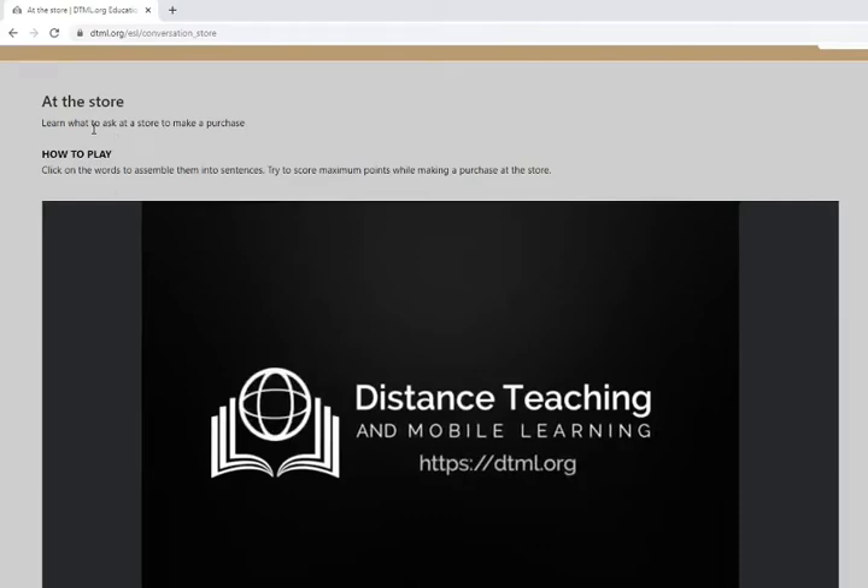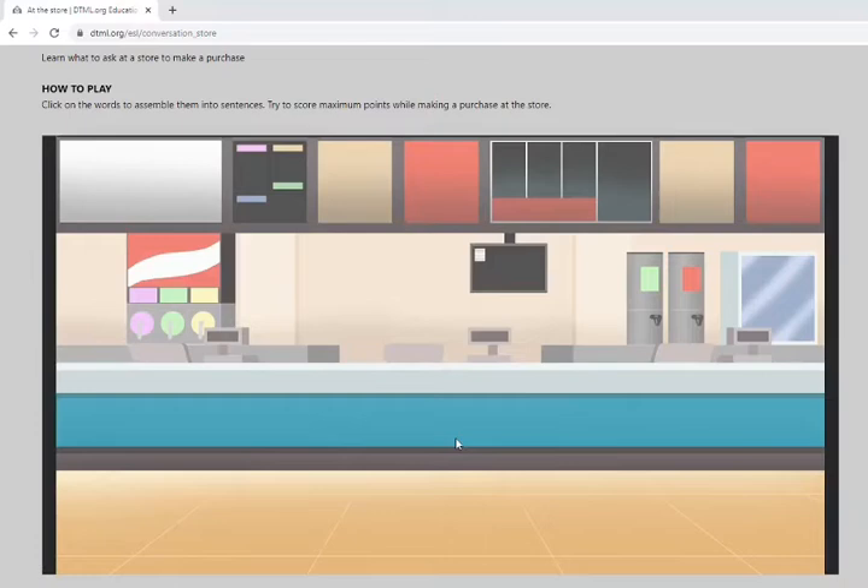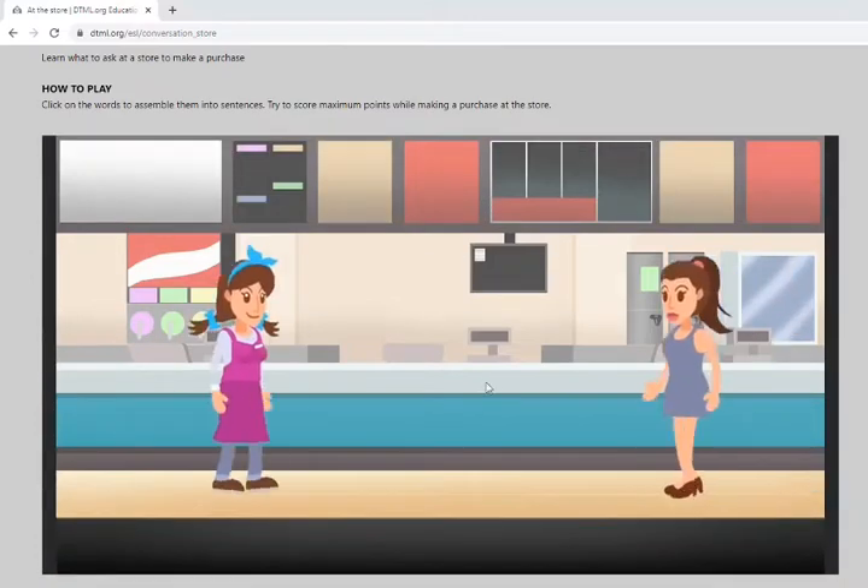This game is set at the store, where you learn what to ask to make a purchase. You click on words to assemble them into sentences and try to score maximum points. You click start and the game begins.